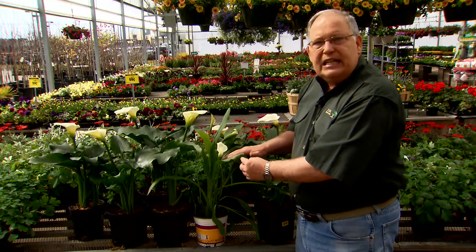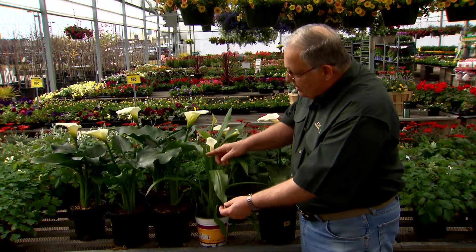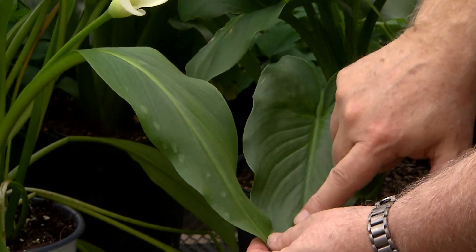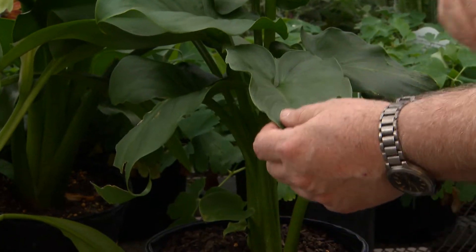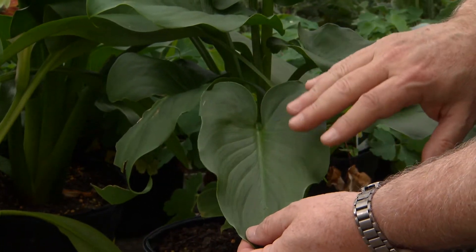You may see other types of calla lilies — here's a good example. This one has white flowers, but they may be yellow, pink, or rosy red. But look at the leaves — they're strap-shaped. Notice the leaves of this species are heart-shaped; they have these ears on them. So get this species, Zantedeschia aethiopica — this is the one that really comes back year after year.